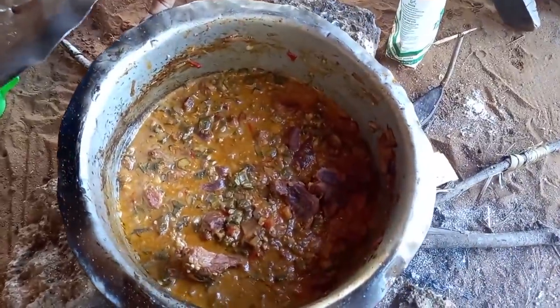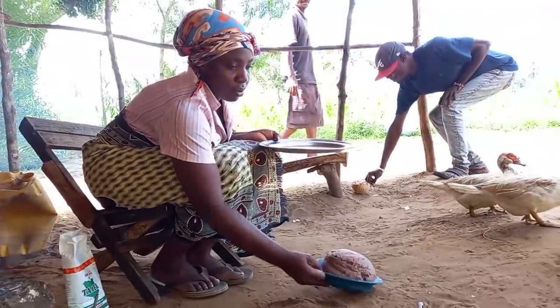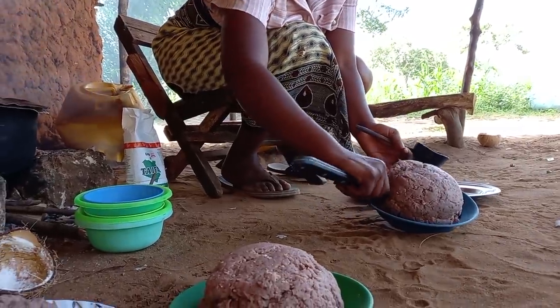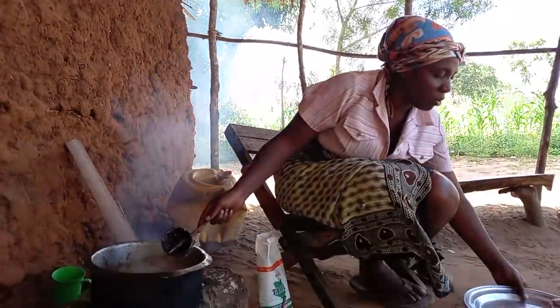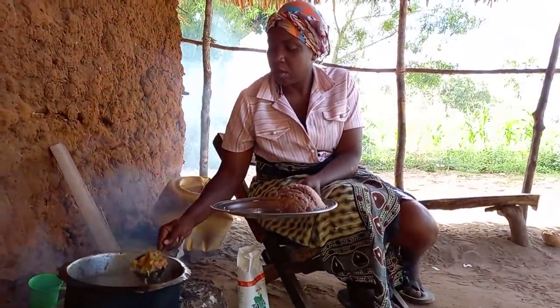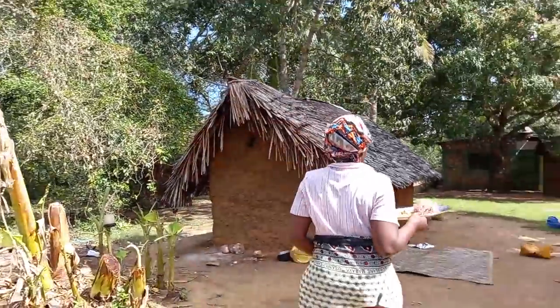It's now time for warming our stew. Most people have really been asking why it is that I eat alone in the video — so many people here don't really like eating on camera. Let me hope that you really bear with me; I will really try to convince them. Let's enjoy our food.